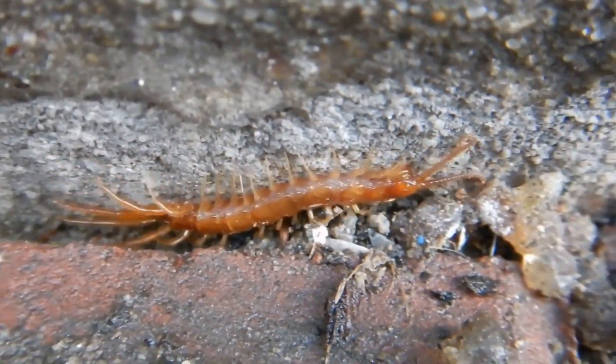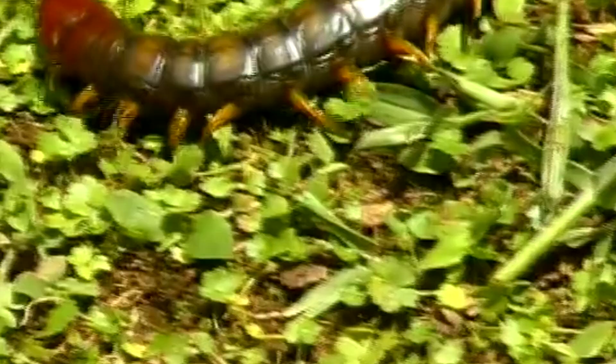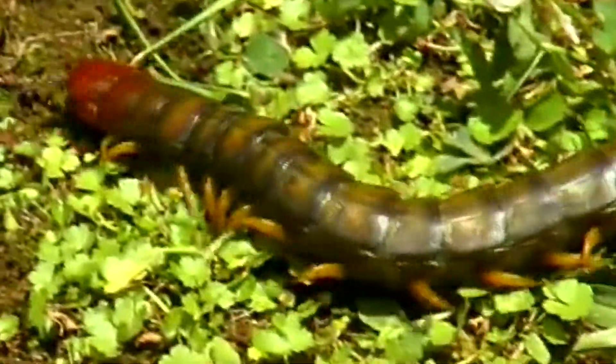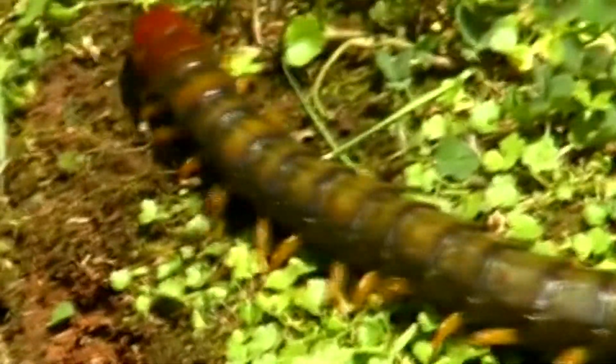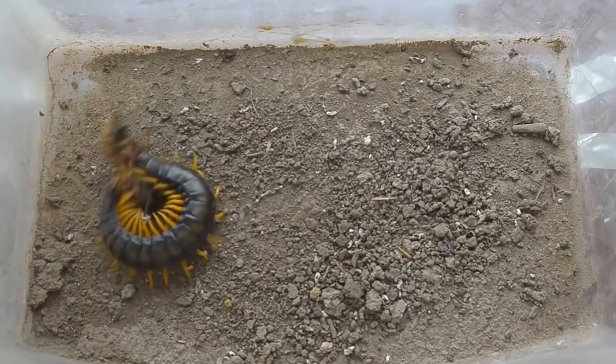It can be difficult to tell a centipede's head from its rear, but this is by design. If a giant centipede is grabbed towards the rear end, its front can whip around and deliver a painful sting. All centipedes use these to inject venom and catch prey. But giant centipedes eat a large range of prey due to their huge size. Typical fare includes worms, insects, and spiders.